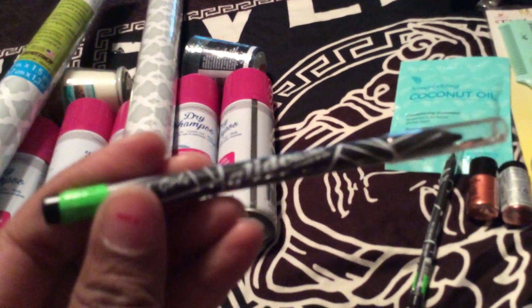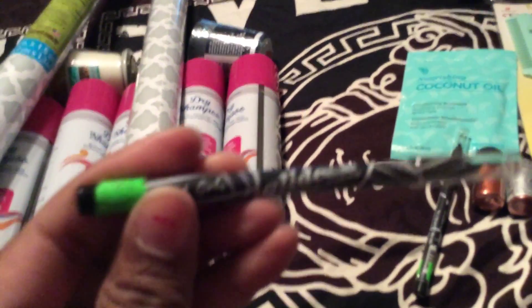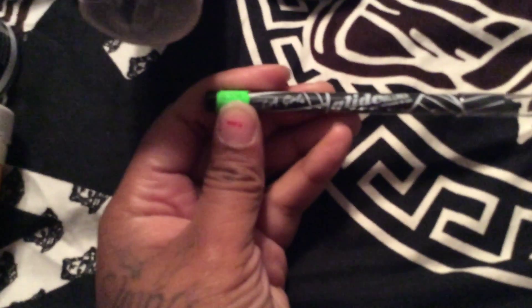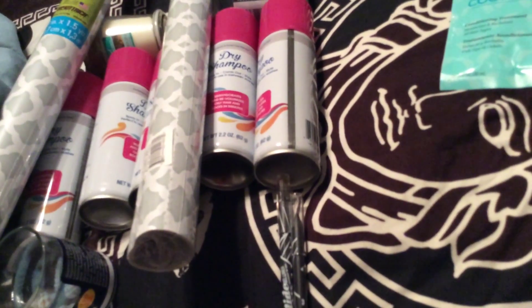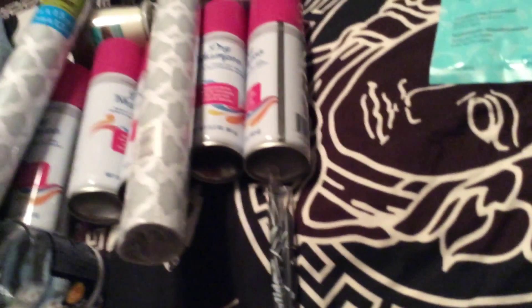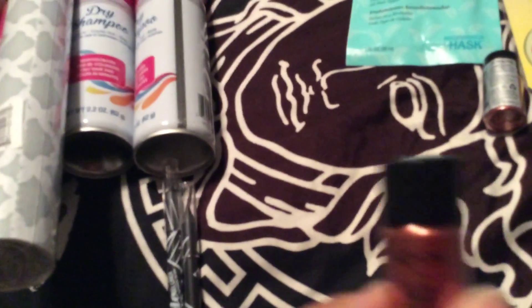I also found this LED gel glass candle. Oh my God, I love this. Let me try to turn it on. It's just a little light, but I thought this was really nice. It looks like something you buy when you go out of town, like to Florida, Myrtle Beach or something.